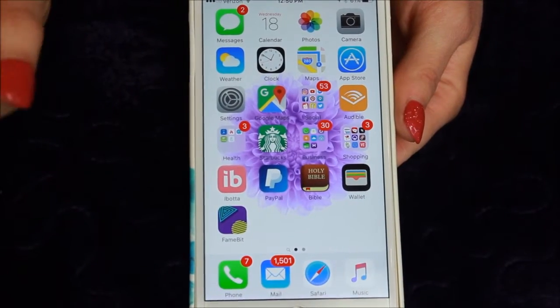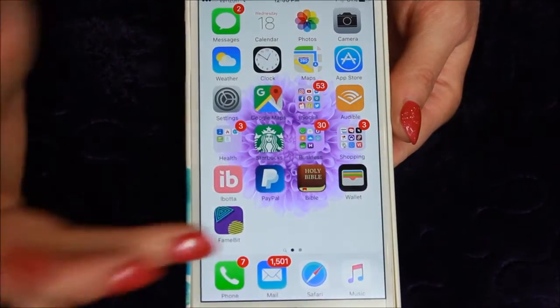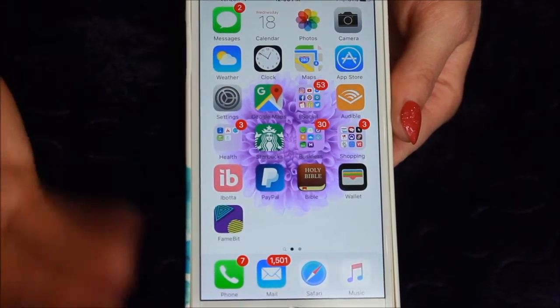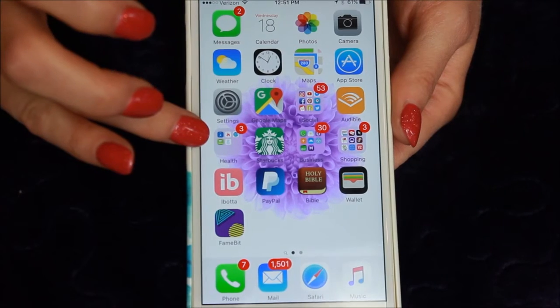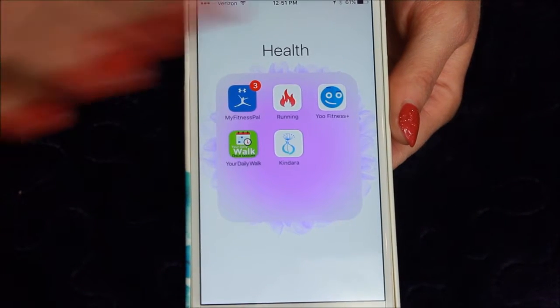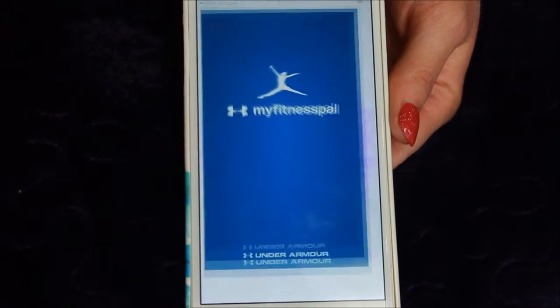All right, so let's get into showing you my apps. I try to keep my phone pretty much organized — I do not like tons of different screens, so currently I only have two, and I put things in folders. Right here you can see I have a health folder, so we're going to open that one up, and I have five apps in here. The first one you're probably familiar with is My Fitness Pal.